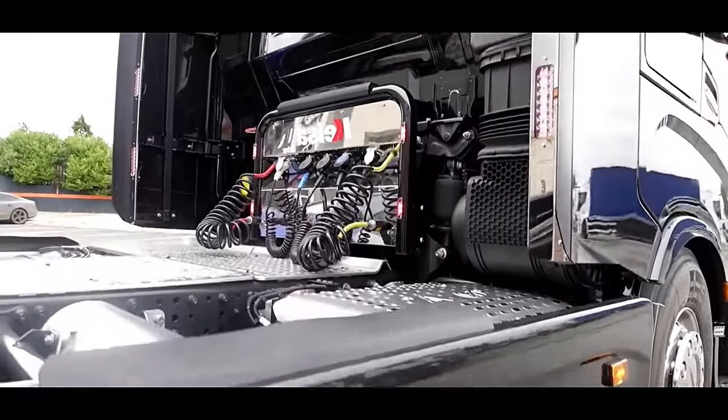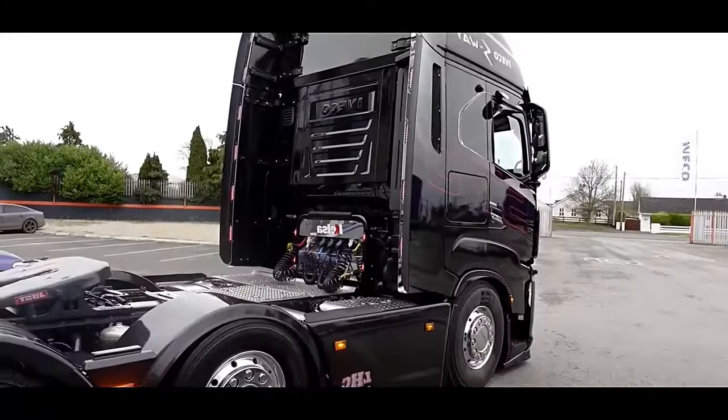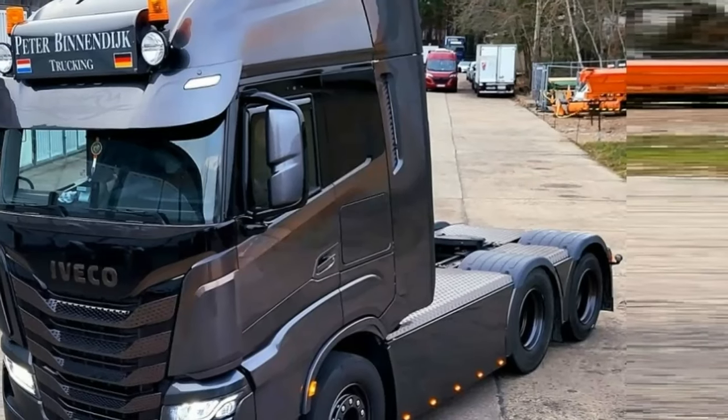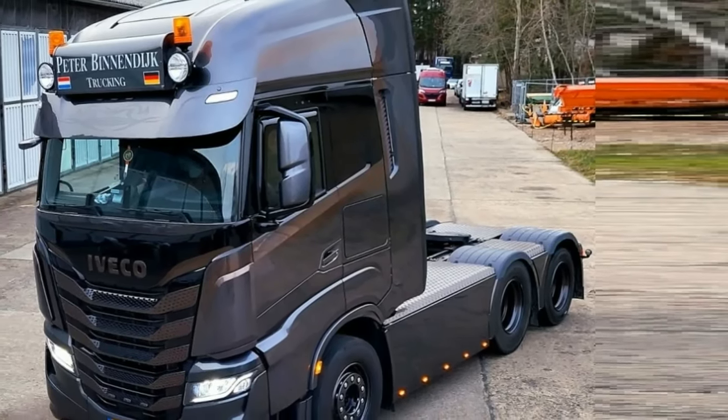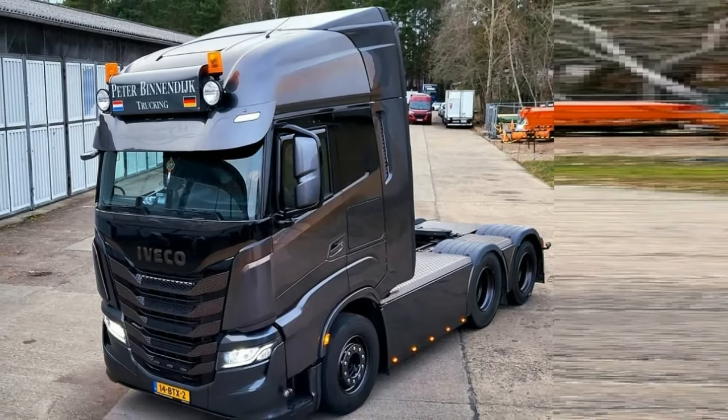The Iveco S-Way 570 is a formidable addition to the heavy-duty truck market, offering a blend of power, efficiency, and driver-centric features. With its robust design and advanced technologies, it is poised to meet the demanding needs of long-haul transportation.